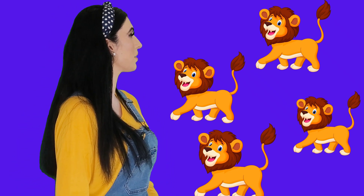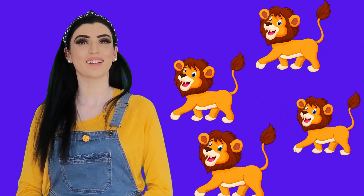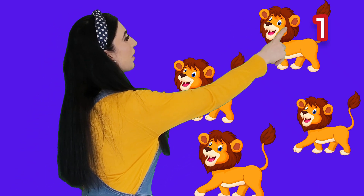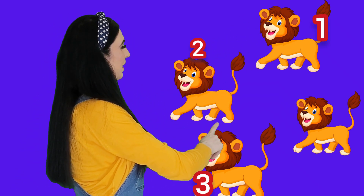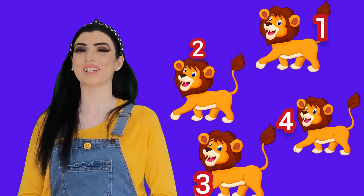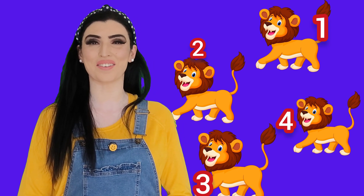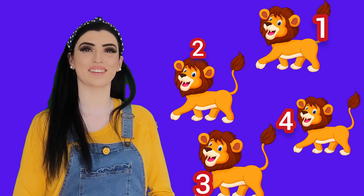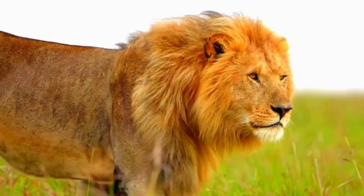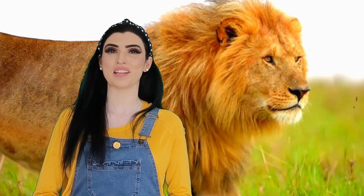These are four lions! Let's count them together: one, two, three, four — four lions! Yeah, you can do counting! I'm so proud of you, well done! Can you say lion? Lion, lion. Now your turn — you say lion.